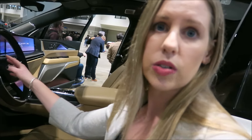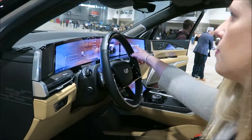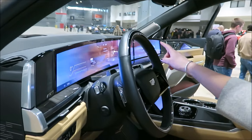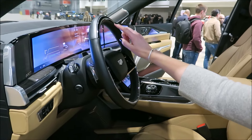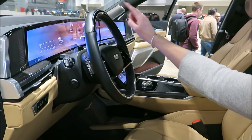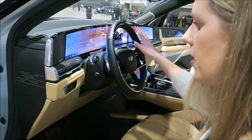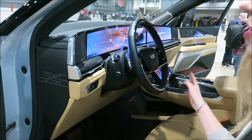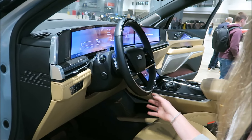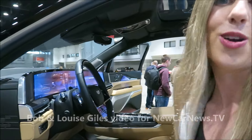The Escalade IQ also features SuperCruise, our hands-free driver assistance system. This light bar up here communicates with the driver when SuperCruise is engaged, bringing another level of comfort on a long drive. It's actually hands-free and foot-free — you're still supervising and ready to take over, but it really helps on a long road trip.